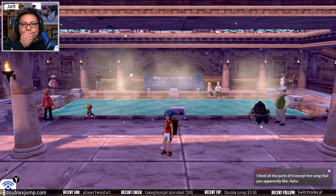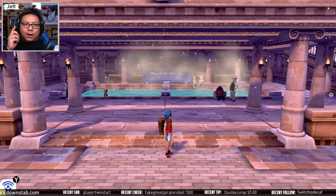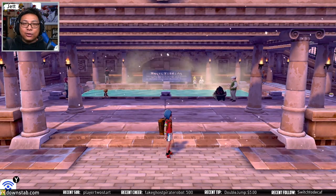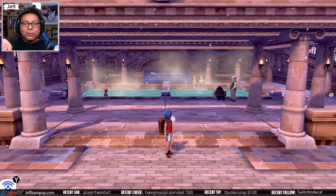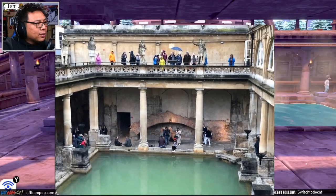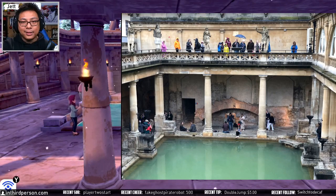Oh my god — on my trip to London, on our trip to London. Oh man, the feels. We went to this — this is like the Roman Baths. We went to this exact spot like a couple of months ago, so here's some pictures. This is not — we're not going to spend too much time on this, but the Roman Baths — this part of the game is based on this exact spot.